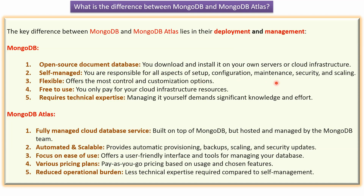configuration, maintenance, security and scaling.